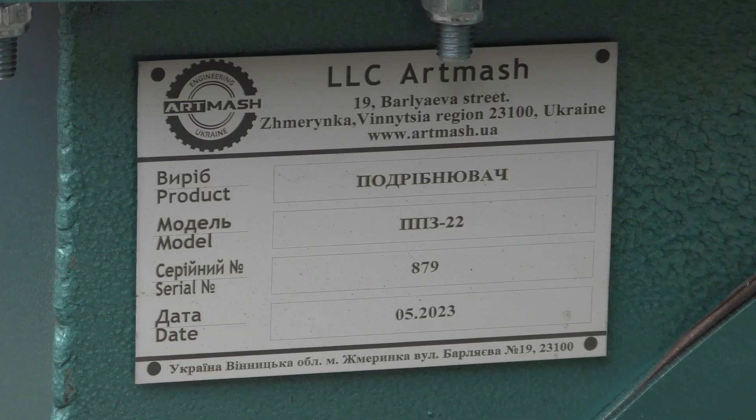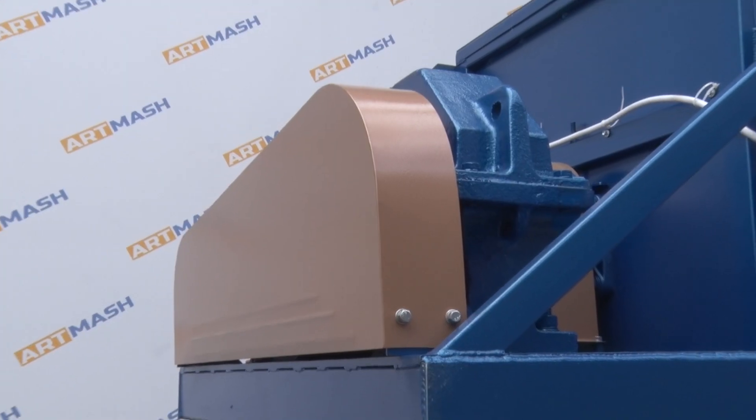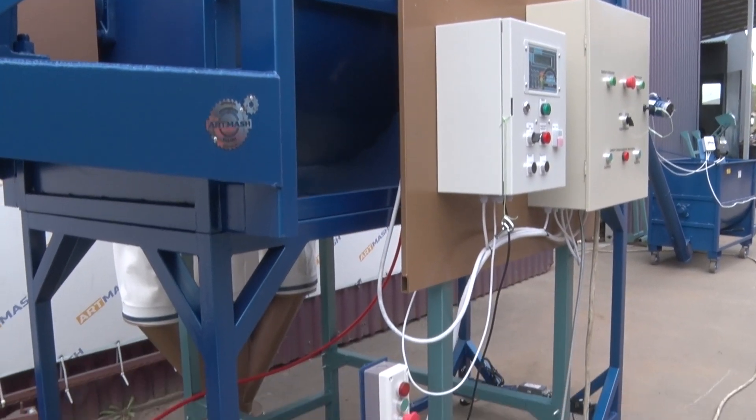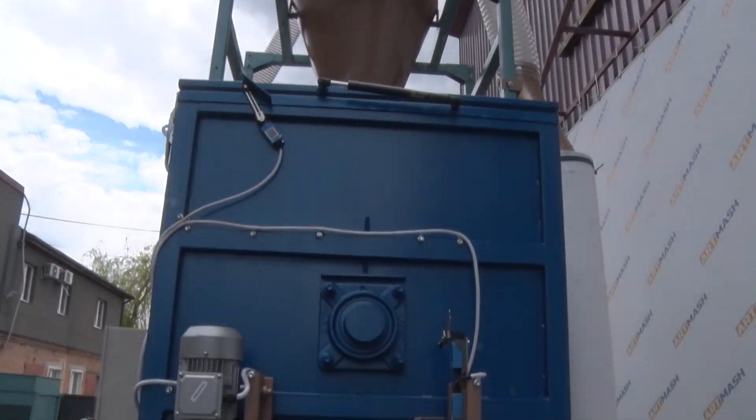A crusher with a power of 22 or 30 kW. A horizontal type mixer with a power of 7.5 or 11 kW, equipped with an aspiration system, scales, and software support.